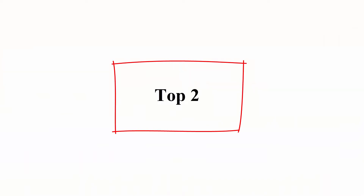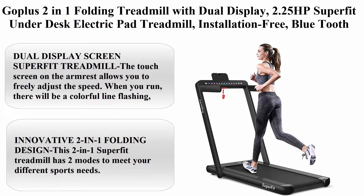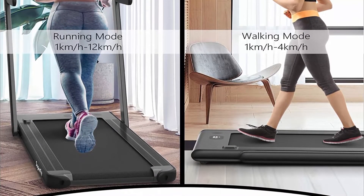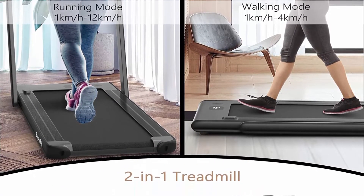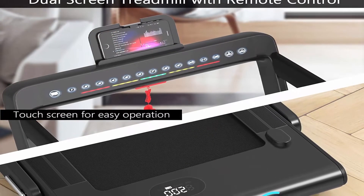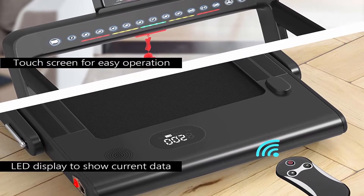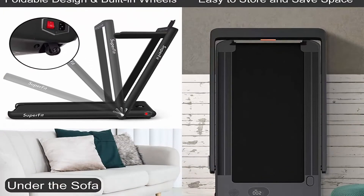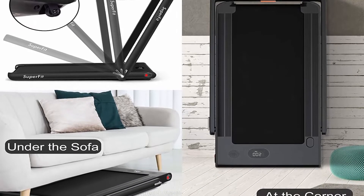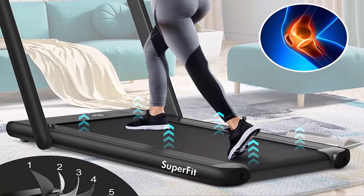Top 2: Gotless 2-in-1 Folding Treadmill with Dual Display, 2.25HP Superfit Under-Desk Electric Pad Treadmill, installation-free, with Bluetooth Speaker, Remote Control, for Walking and Jogging for Home Office Use. The touchscreen on the armrest lets you freely adjust speed; a colorful line flashes as you run for a cool experience. The LED display below monitors distance, speed, time and calories in real-time so you always know your training status.